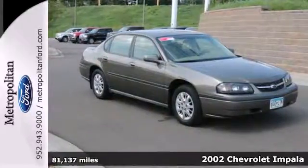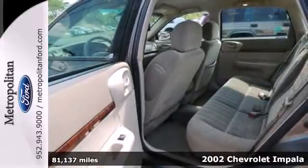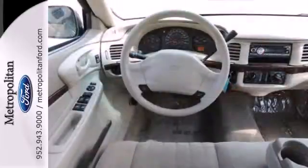It's a 2002 Chevrolet Impala. It offers a responsive V6 engine, four-wheel disc brakes, road-taming coil spring suspension, and precise rack and pinion steering.